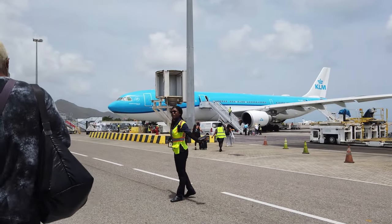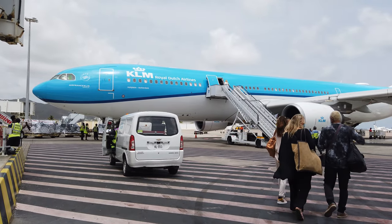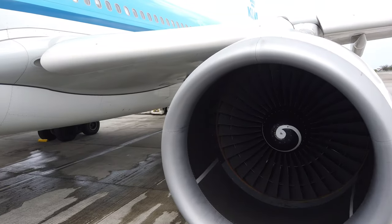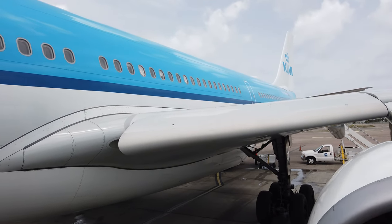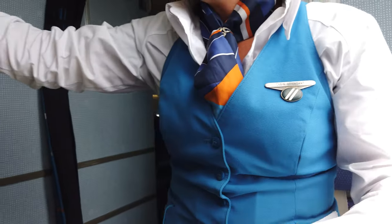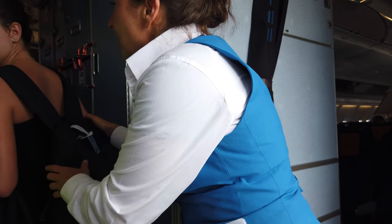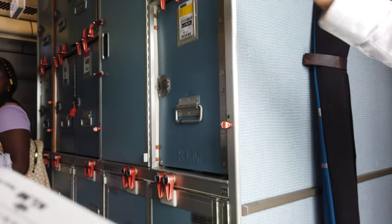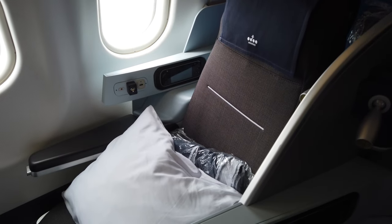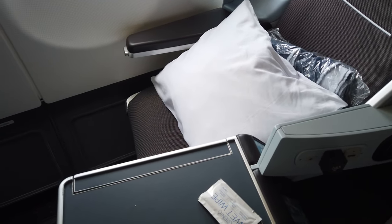Boarding was called and it was a walk to the plane. And up the steps, onto KLM's Airbus A330. I sat in the last row of the business cabin. It's a 2-2-2 seating configuration, which means it can be a bit of a pain getting out from the window seat if you have someone in the aisle. Luckily, I had no one sat next to me.